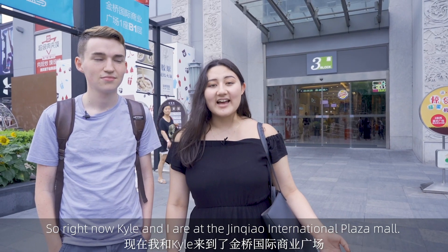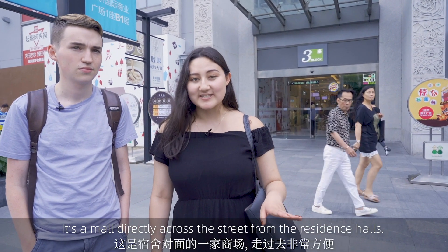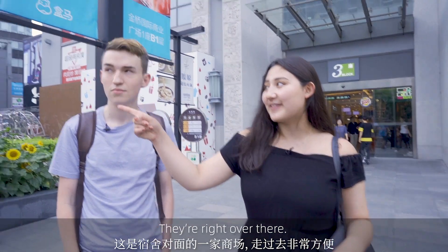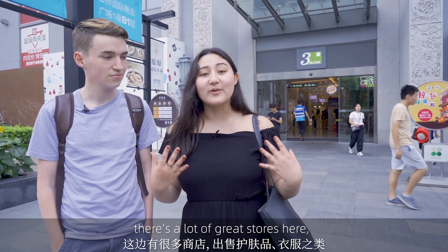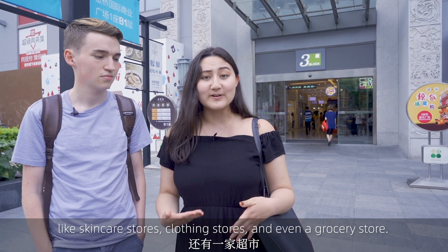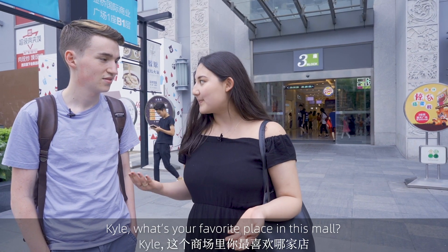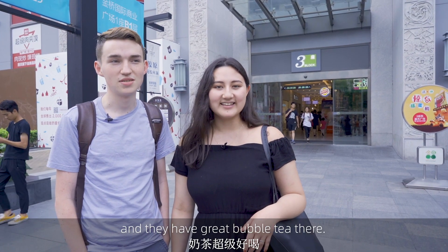Kyle and I are at the Jinchao International Plaza Mall. It's a mall directly across the street from the residence halls — they're right over there. It's super close and convenient, and there's a lot of great stores here, like skincare stores, clothing stores, and even a grocery store. Kyle's favorite place in this mall is Yi Dian Dian, where he gets great bubble tea.